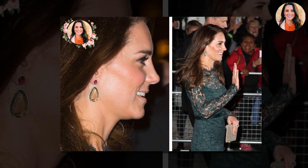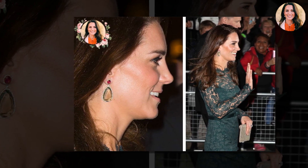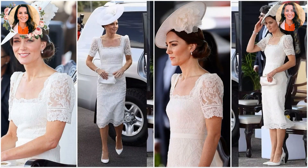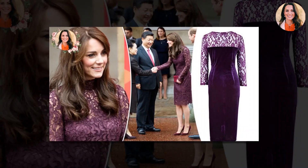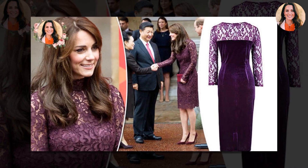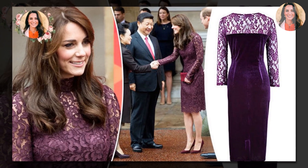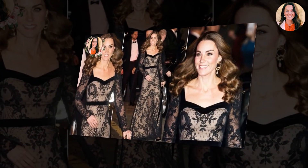Kate is an avid art fan, and she famously studied art history when she attended St. Andrews. She's the patron of the National Portrait Gallery and was shown around the building, showing keen interest in artwork on display. Kate was introduced to the parents of a child who attends Thomas' school in Battersea, where George is set to enrol in September. He also revealed that they told Kate she and William had picked a great school for George, and she replied saying they might bump into each other at the school gates.